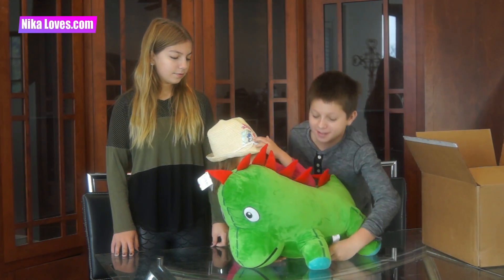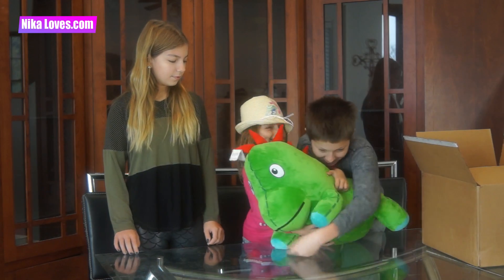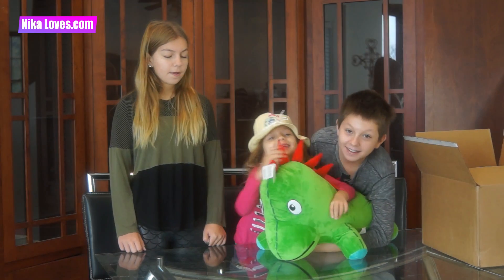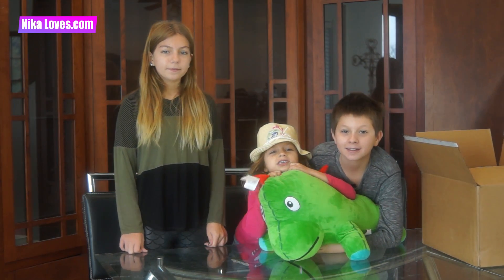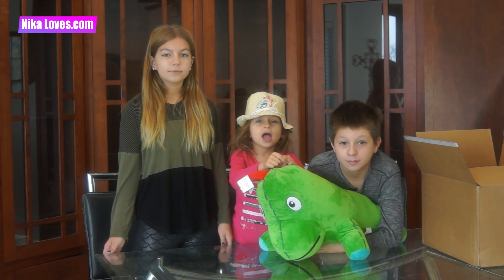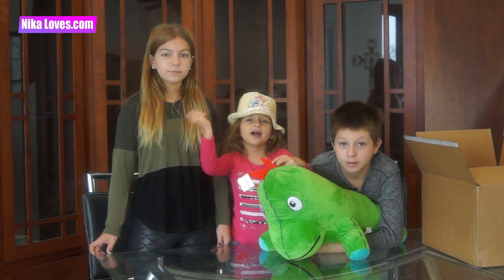I want to sleep with him! No, let's find my story! Hey guys! Nika, what do you say? Like my video, subscribe, I love you! And comment on the video, and share the video, and ring the bell!